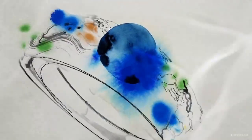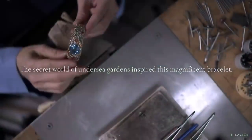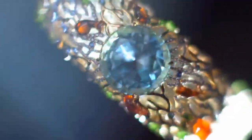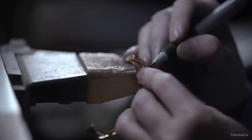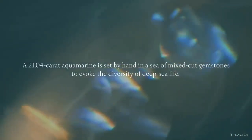The secret world of undersea gardens inspired this magnificent bracelet from the 2015 Blue Book collection. A 21-carat aquamarine is set by hand in a sea of mixed-cut gemstones to evoke the diversity of deep sea life.